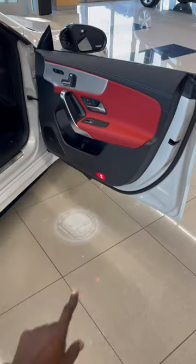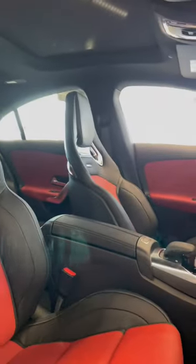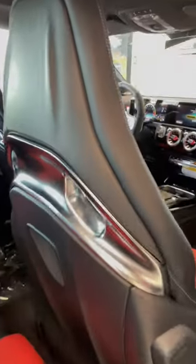Turbo 4Matic Plus, LED logo projectors for the Affalterbach insignia. AMG performance seats right here — look even more stunning from this perspective.